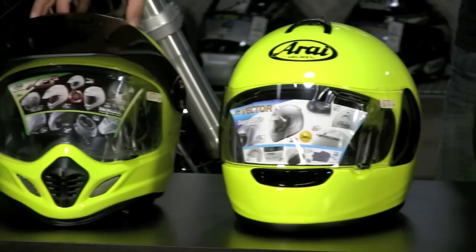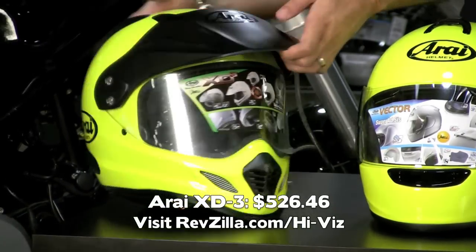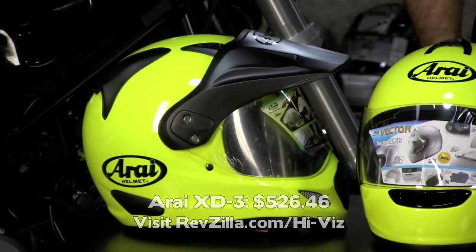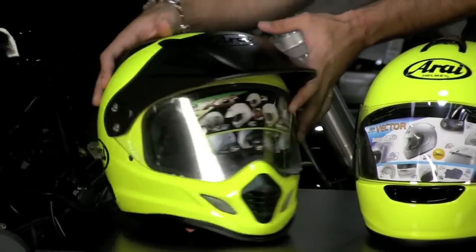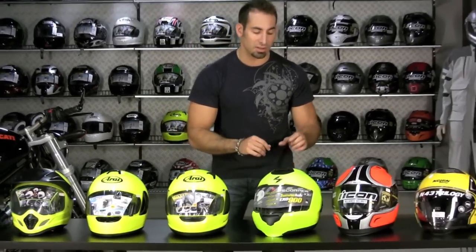And then you have the enduro-styled Arai XD3 at $526, which is going to do many, many things well, whether it's on-road, off-road, or dual sporting. Basically, it's a safety choice. It's a safety-conscious rider decision. We're seeing this segment really start to grow as people become more aware of their ability to be seen on the road and keeping them safe in the long term.